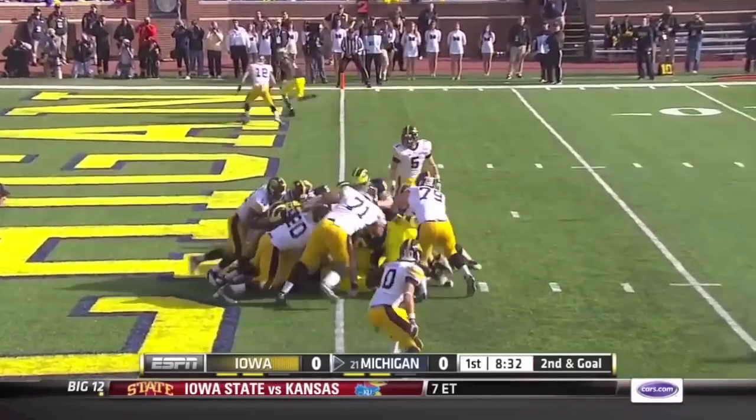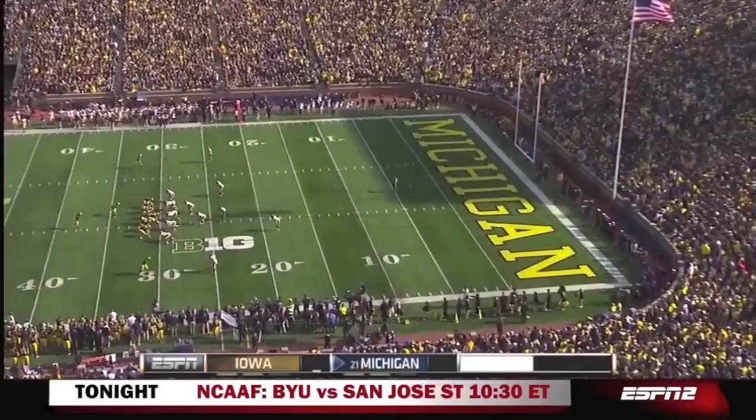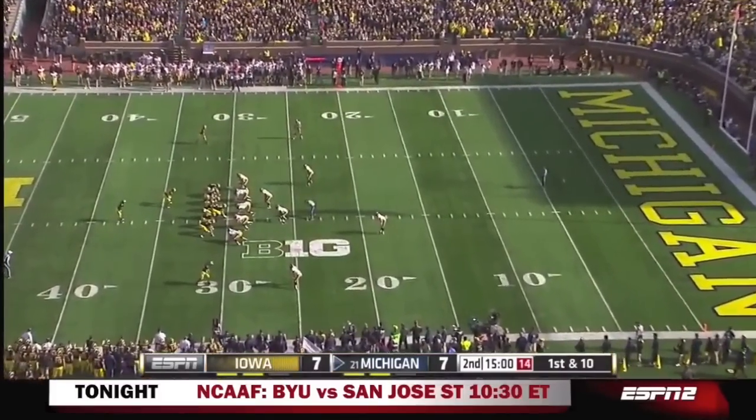Gardner on the quarterback keeper — appears to be in, and he is. Touchdown! Somebody's going to stop him at some point, right? Or at least contain him? I don't think so.